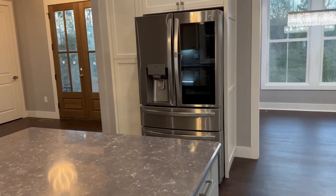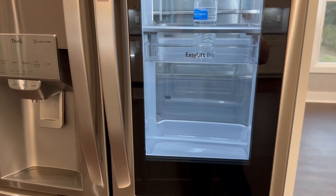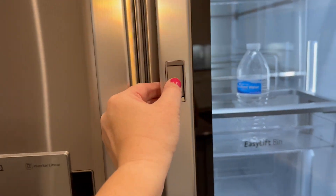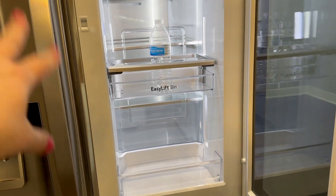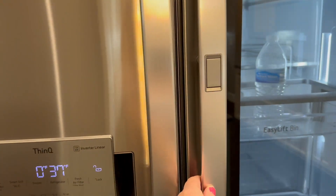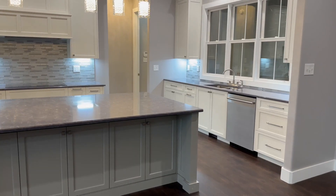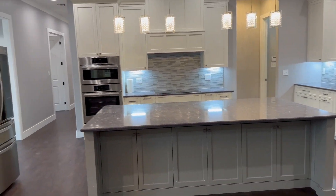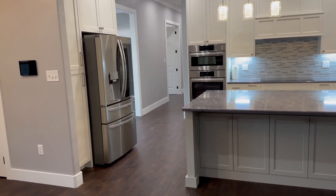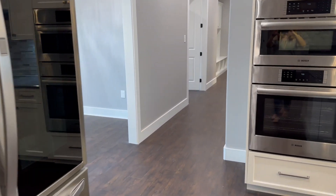The refrigerator is an LG, so that's the only thing in the kitchen that is not a Bosch. It also has this feature where you can just tap it and it opens just this part — great for easy access to drinks — or you can open the entire refrigerator. I'll kind of pan out so you can see what the kitchen area looks like from the living room, and then we'll go on down the hall to the dining room.